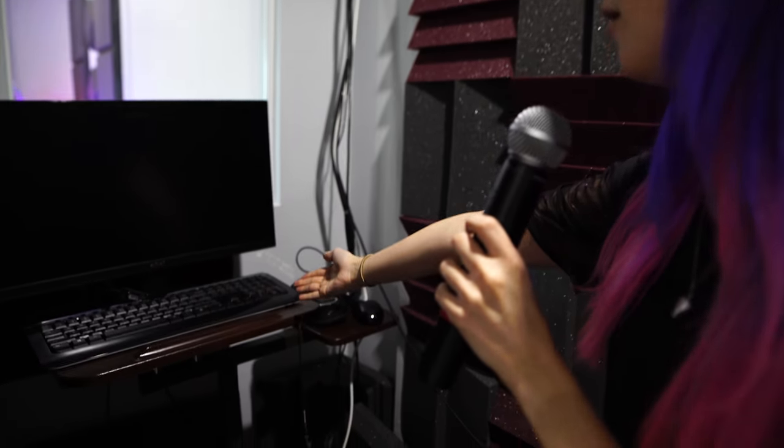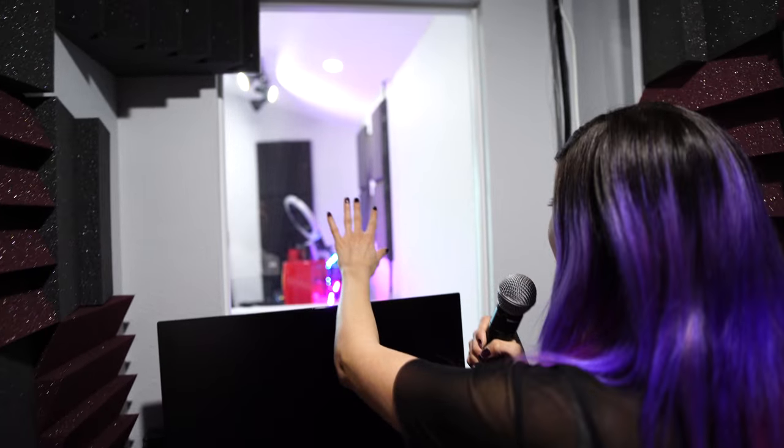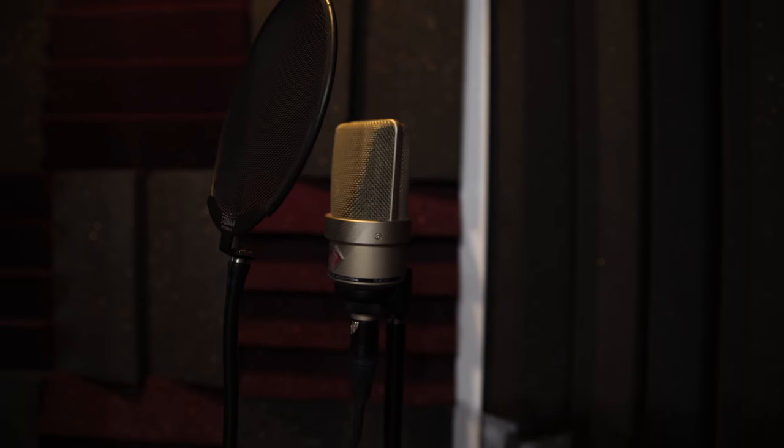We actually did a video of us installing this — go check out the link in the description. As you can see, I have a monitor, keyboard, mouse, headphones, and microphone in here. We want to end up mounting the mic to the wall because it wobbles and that's not good for sound. It's really awesome that we wired everything in and hooked it up to our main computer in case DJ pulls an all-nighter doing an instrumental. There's actually a window here looking out over the staircase and over to our main recording area.